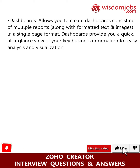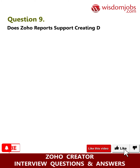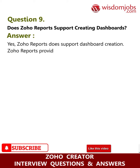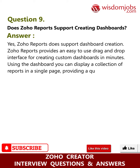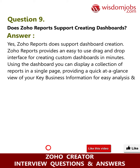Question nine: does Zoho Reports support creating dashboards? Answer: Yes, Zoho Reports does support dashboard creation. It provides an easy-to-use drag-and-drop interface for creating custom dashboards in minutes. Using the dashboard, you can display a collection of reports on a single page, providing a quick at-a-glance view of your key business information for easy analysis and visualization.